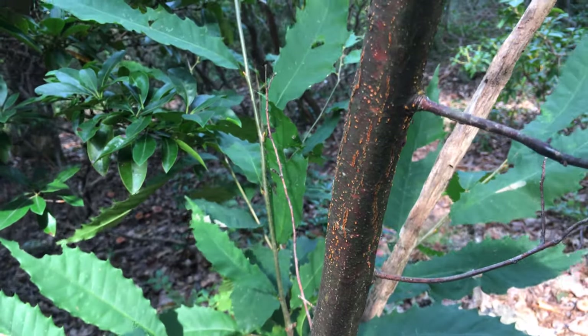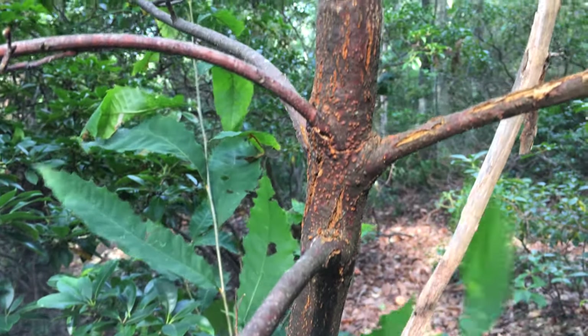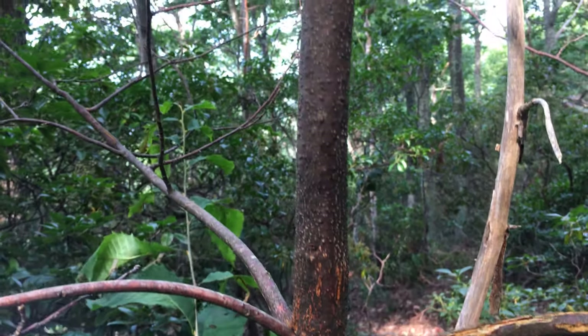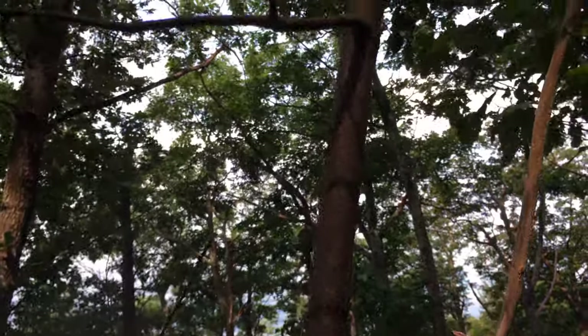Right here you can see an active case of chestnut blight. You can see how the fungal infection has caused the bark to split and the wood to rot. And here you can see the orange fruiting bodies of the fungus itself. It's this fungus that caused the death of four billion chestnut trees in less than 100 years.